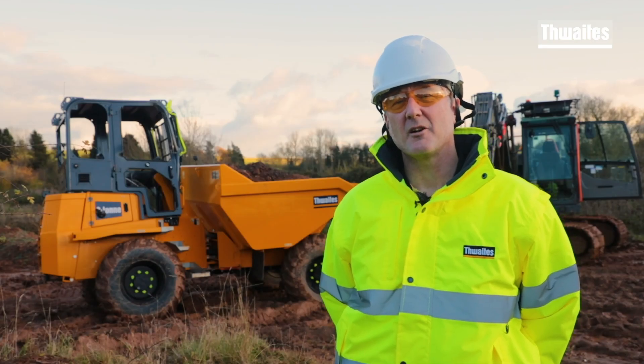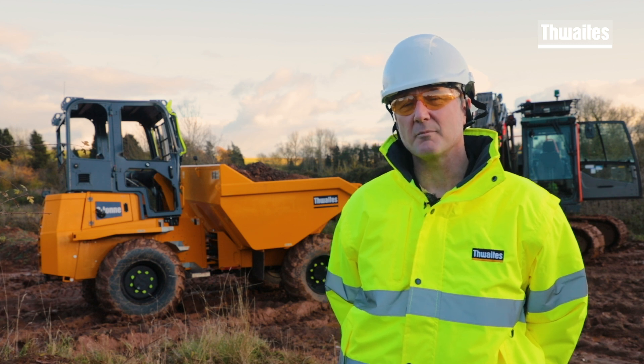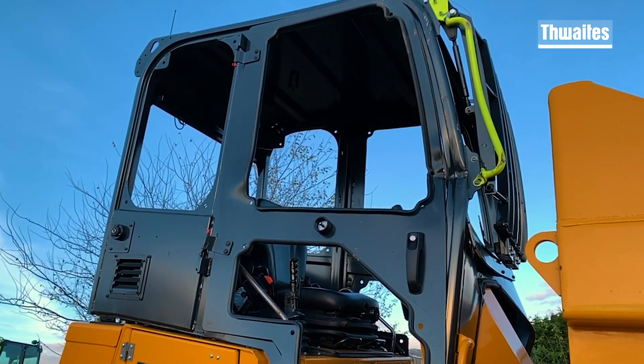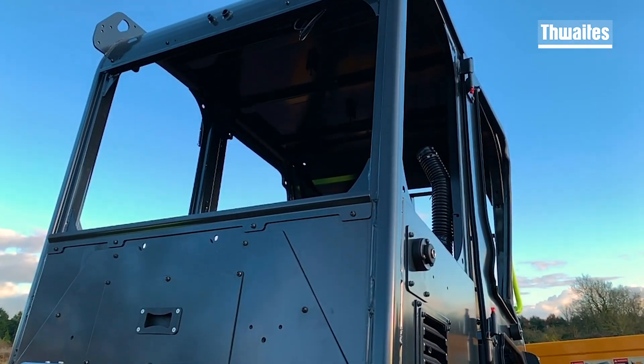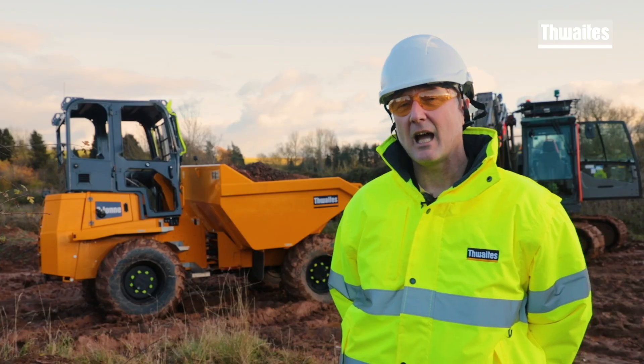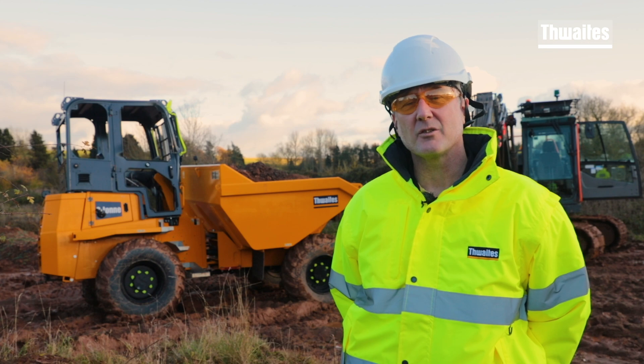We've now tested our cab for this impact test and as you can see that was a pretty dramatic test, but fortunately not too dramatic in that anything failed. The cab itself has performed really well; the energy has all been absorbed through the cab and the structure in the way that we would expect. This has been a good test and it's exceeded our expectations.